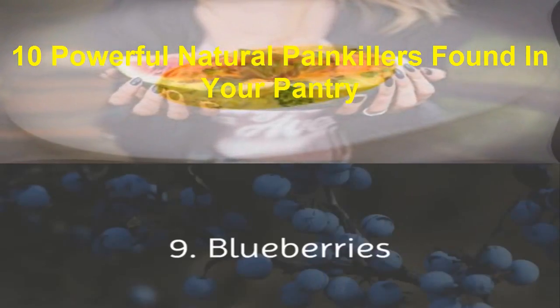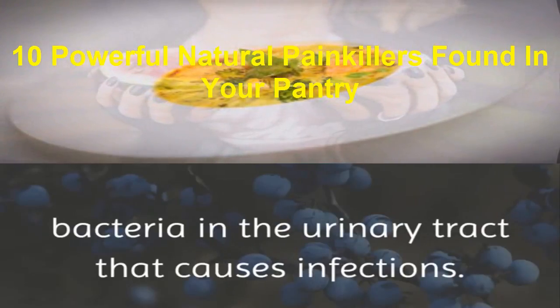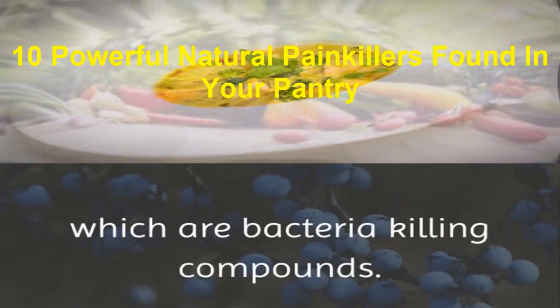9. Blueberries. Blueberries have the ability to combat bacteria in the urinary tract that causes infections. This is because they contain tannins, which are bacteria-killing compounds.